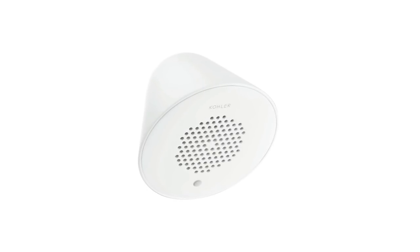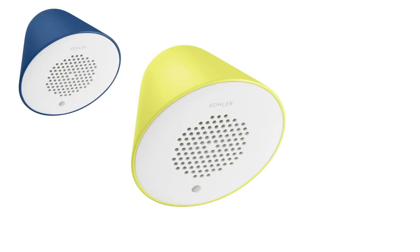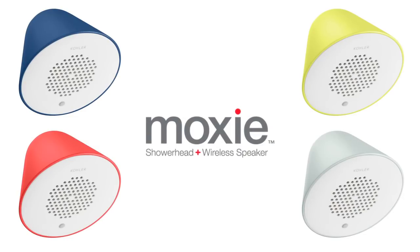The speaker inside Moxie is now sold by itself, available in navy blue, chartreuse, cherry red, and retro blue — so now you can Moxie with a pop of color.